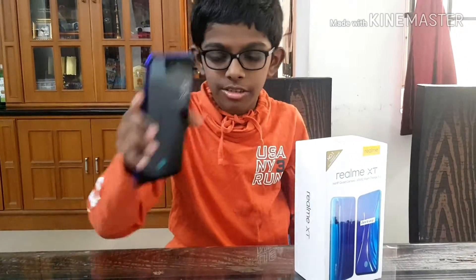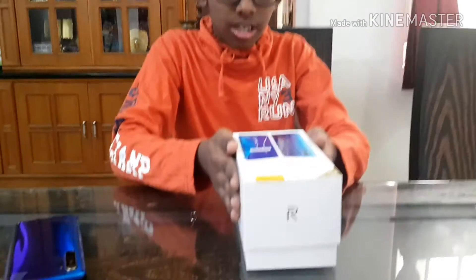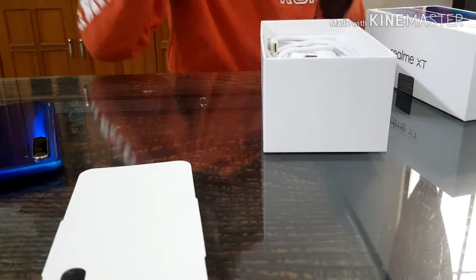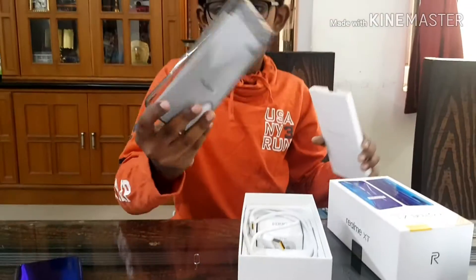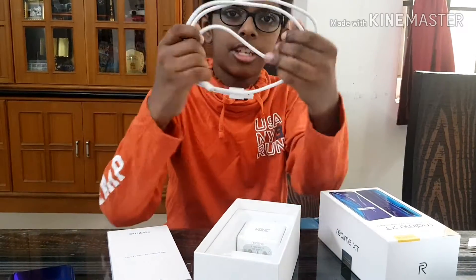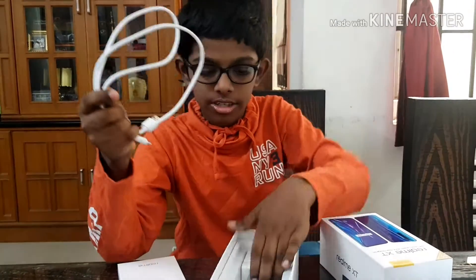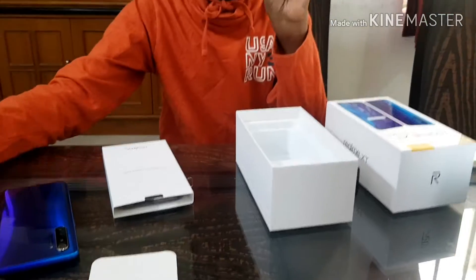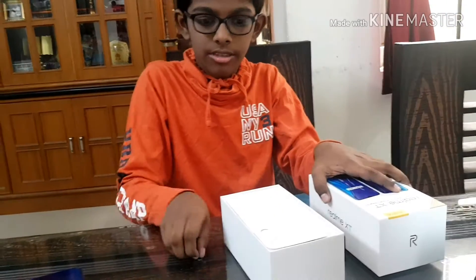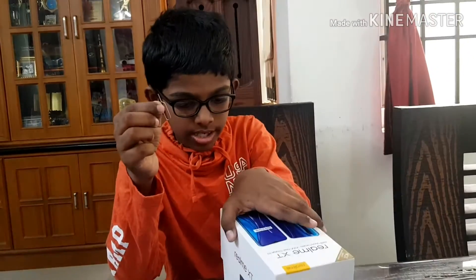So here we have the Realme XT. We are not getting into the device, we are getting into the box. I have already opened this. Inside we have our case, quick start guide, etc. And then we have the cable — it's very thick because it looks like flash charging. So that's all for the box contents. You also get a SIM ejector tool. Very small amount of box contents.